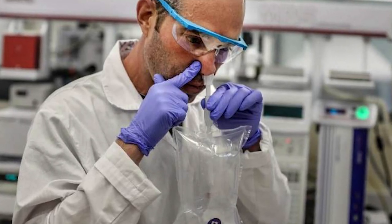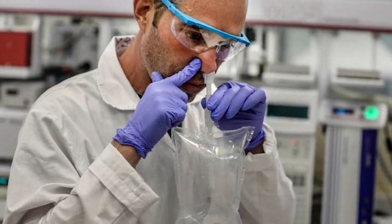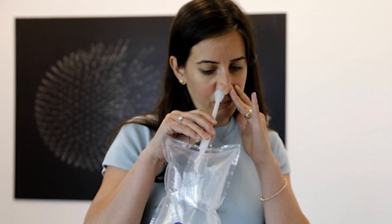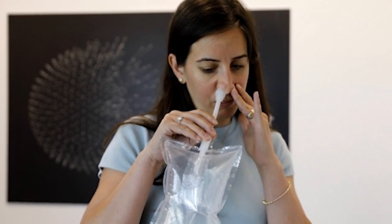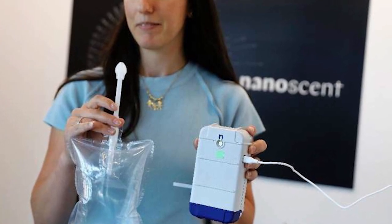Next, the person has to inhale through their nose, hold their breath, close one nostril, and exhale through the other nostril into the hand-held tube of the bag called Airtrap. After that, the tube is plugged into the rectangular device called Scent Reader, which makes soft, fluttering sounds as it takes the breath sample.